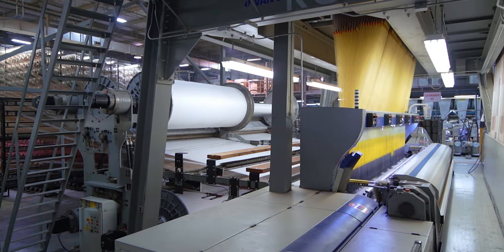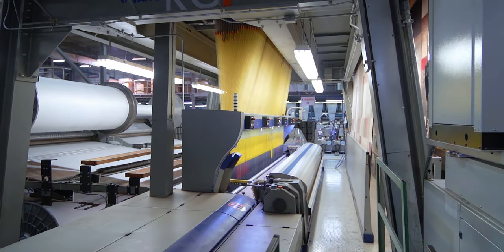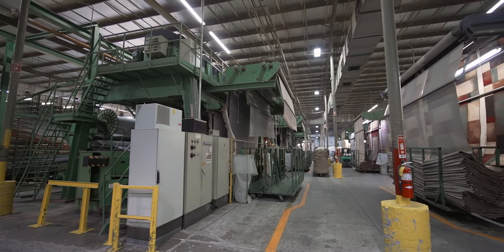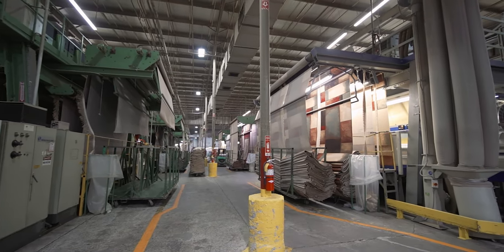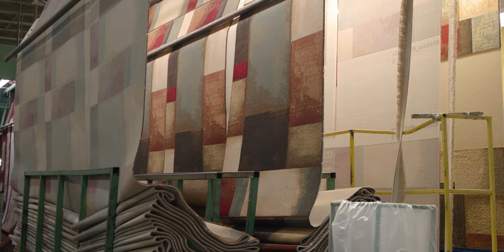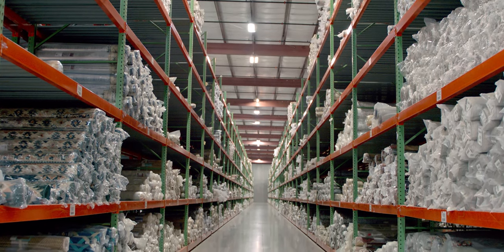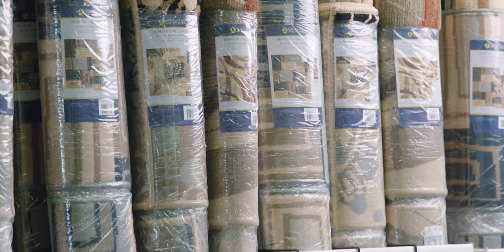With its unsurpassed machinery and loom capacities, Oriental Weavers easily bypasses its competition with more than twice as many looms as any of its competitors. The company has enough capacity to produce more than 1.4 billion square feet of rugs each year — nearly 50 square miles, enough to cover the entire Manhattan Island two times. In rug terms, the company could produce over 35 million 5x8 rugs each year, yielding superior stocking abilities and top-notch delivery and service for its customers.